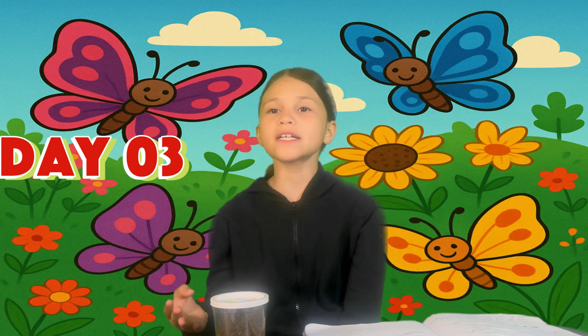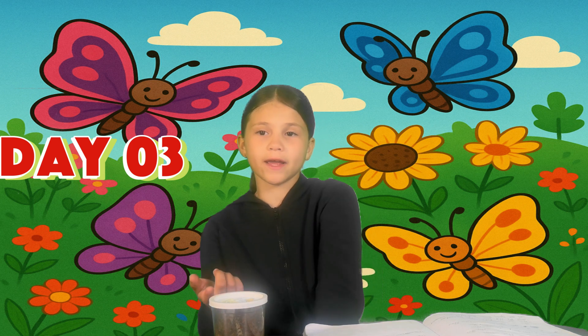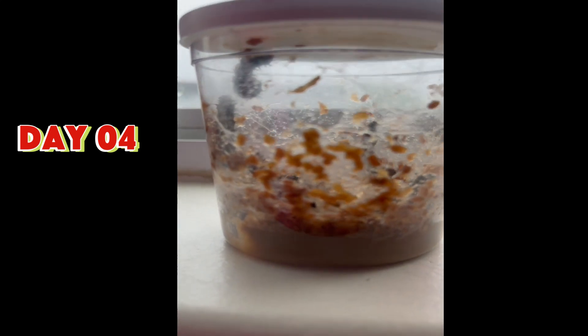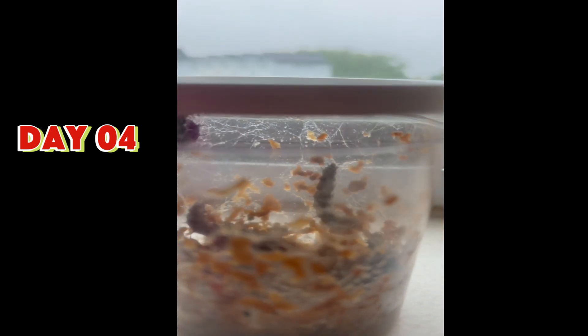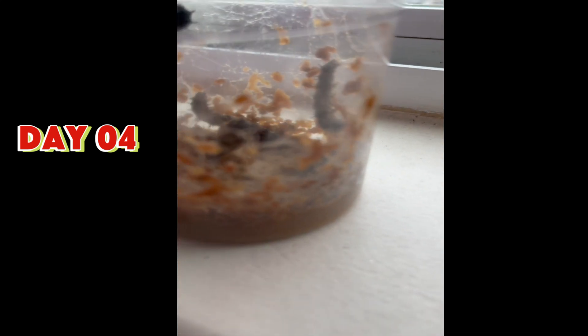So the next stage is turning into a cocoon. In order for them to do that, they have to climb up the jar and hang from the top. Okay guys, so this is day 4. And look, Joey's on the top. Kaylee and Alice are turning to join Joey, and Madison and Veronica are still on the bottom.